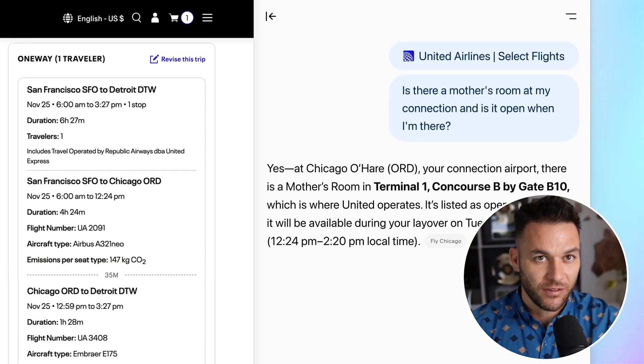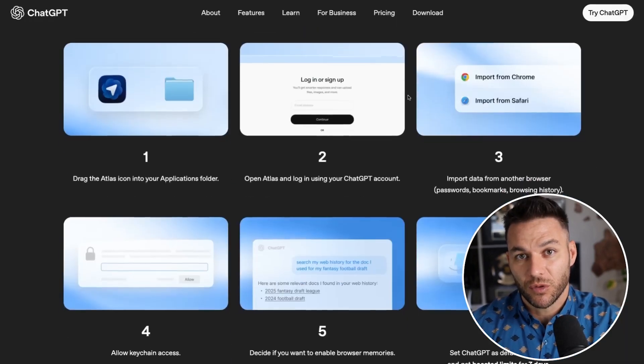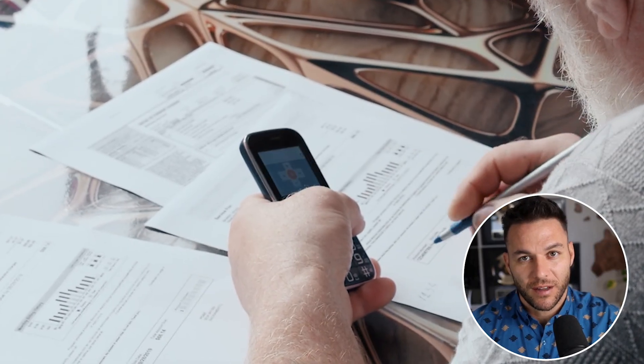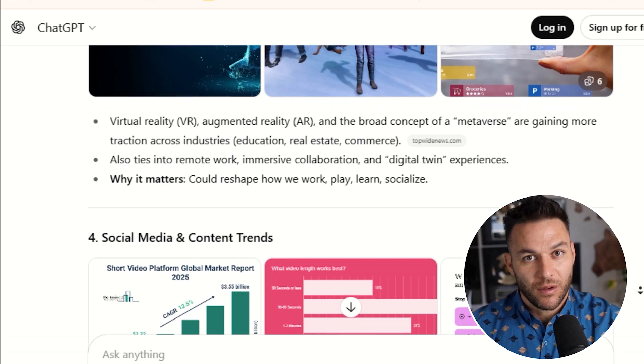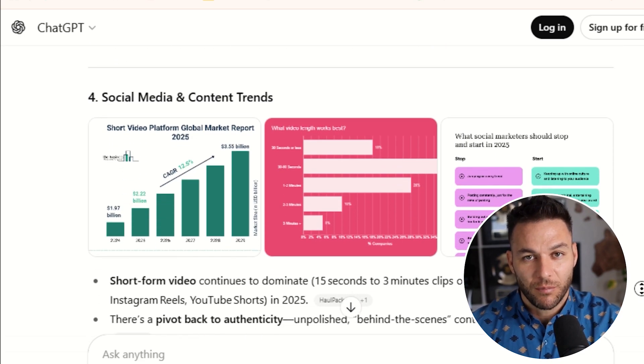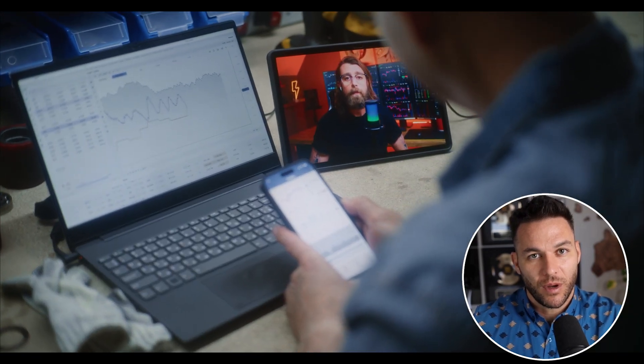So here's how you actually start using this to make money. First, think about the repetitive tasks you do online every day: research, writing, data entry, outreach, content creation. These are the things that eat up your time but don't actually make you money. Atlas can handle most of that for you. Use agent mode to automate research, use the inline writing assistant to speed up emails and proposals, use the sidebar to summarize articles instead of reading them word for word. The goal is to free up your time so you can focus on client calls, strategy, and sales. If you offer services to other businesses — content writing or social media management — you can use Atlas to research trending topics, draft posts, and organize content calendars way faster than before. Faster delivery means you can take on more clients, and more clients means more income.